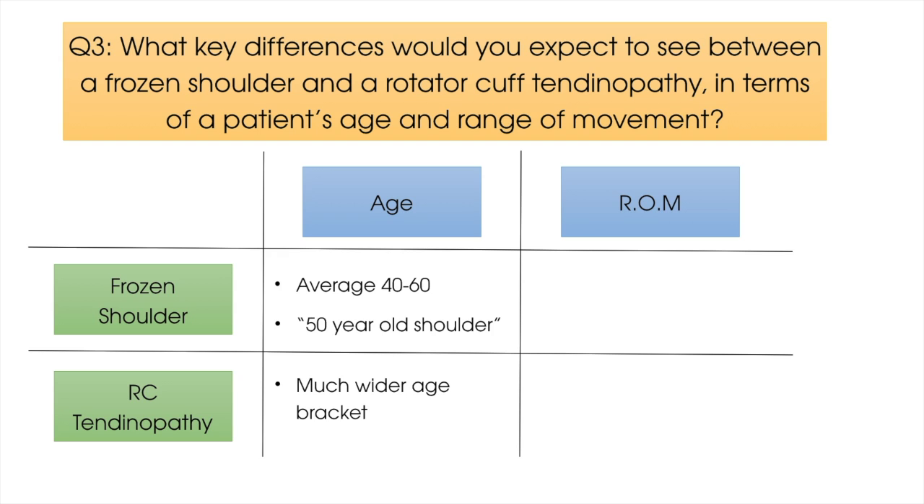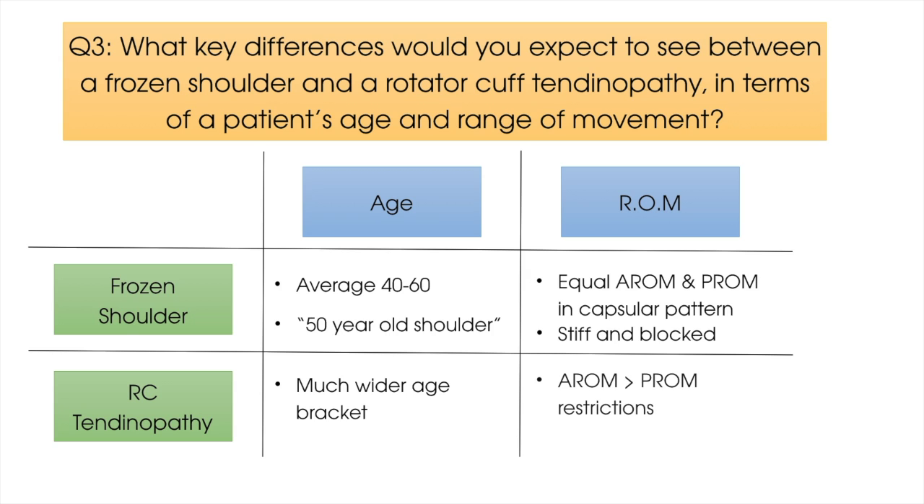In terms of range of movement, patients with a frozen shoulder will most likely present with equal active and passive movement restrictions, with a capsular pattern, whereby external rotation is most significantly restricted at around 10 degrees at the height of stiffness. Range is very likely to be stiff or blocked at end range. With a rotator cuff tendinopathy, it is possible to demonstrate active and passive restrictions, but active range of movement may well be more restricted than passive due to active tendon loading. Restrictions may present in a much wider variety of ranges, and patients do not necessarily fit a capsular pattern.